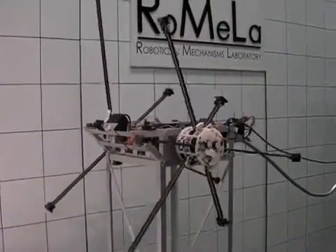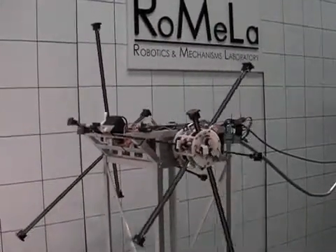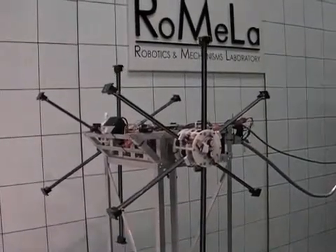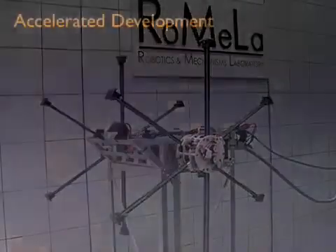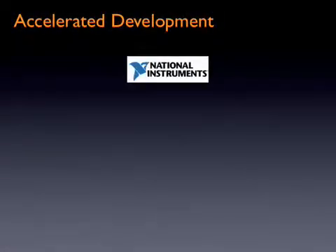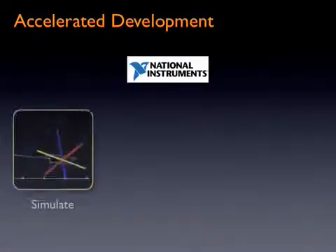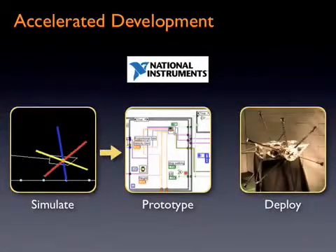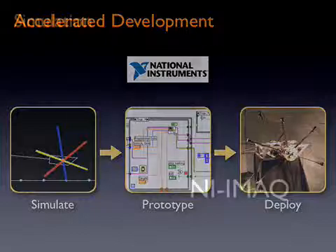Impasse is performing a self-calibration routine using magnetic read switches for the spokes and cam-based limit switches for the rotation of the hub, all controlled by LabVIEW. Technology from National Instruments was used to quickly simulate, prototype, and deploy the system, letting the development team focus on solving the engineering problems at hand rather than the low-level implementation details.